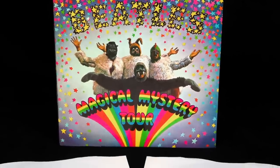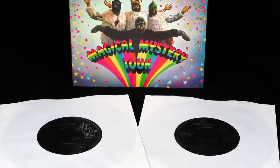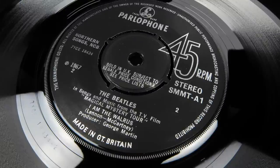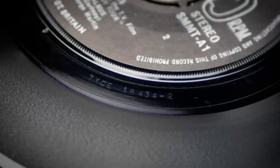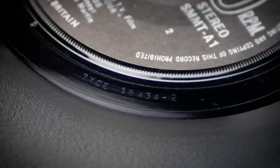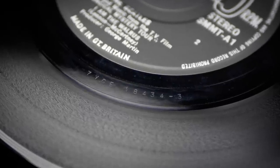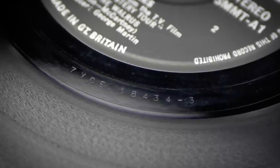The last gasp of the EP format came in December 1967 with the Magical Mystery Tour double EP set. The original had Dash 1 matrices on sides 1, 3 and 4 with a Dash 2 on side 2. The discs from this box set have Nick Webb recuts on all sides except I Am the Walrus, which retains its original 1967 cutting. Incidentally, the copy in the later set is the only one which has a different matrix, updating the side 2 cutting to a Dash 3.